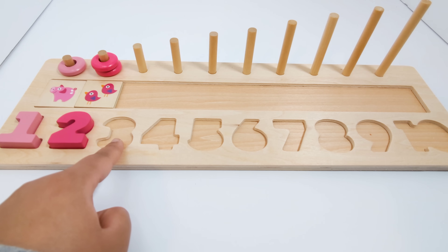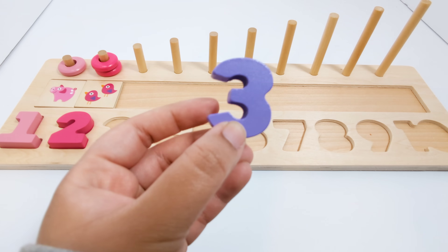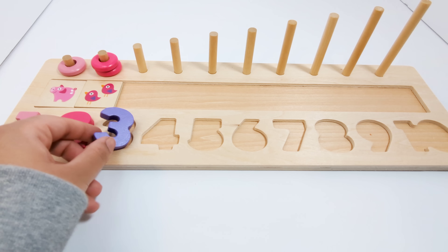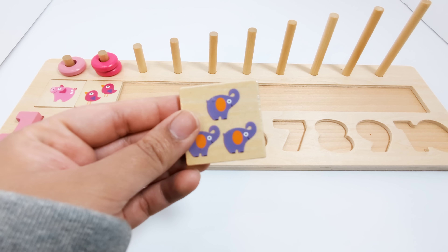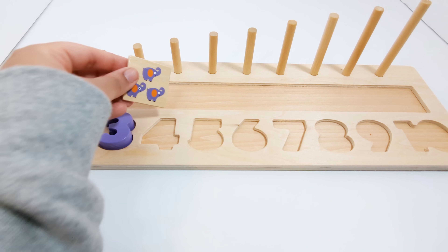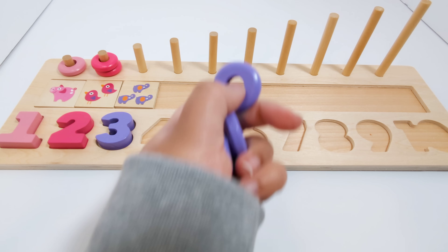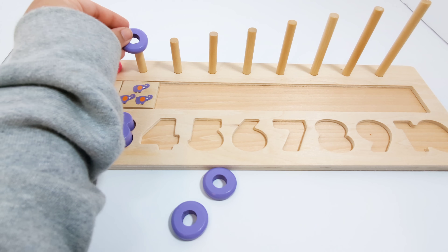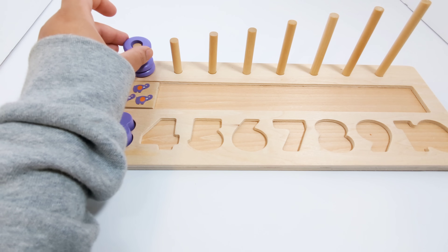Now which number comes after the number two? That's right! It's the number three. This number three is light purple or lilac. There are three elephants on this piece — one, two, three. Three elephants. Three light purple or lilac pieces — one, two, and three.